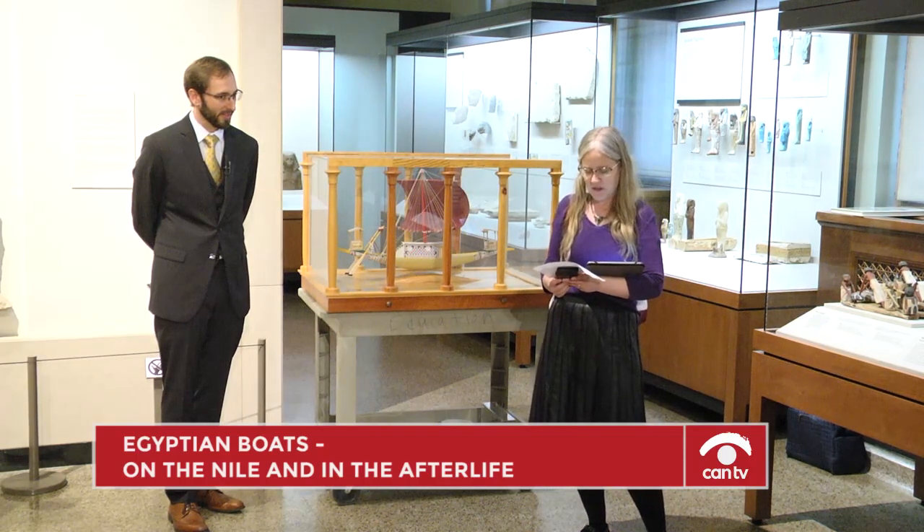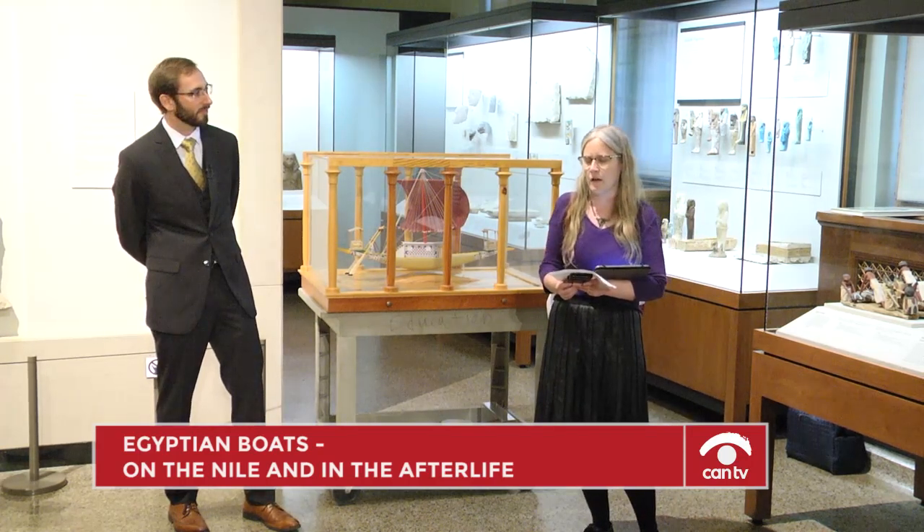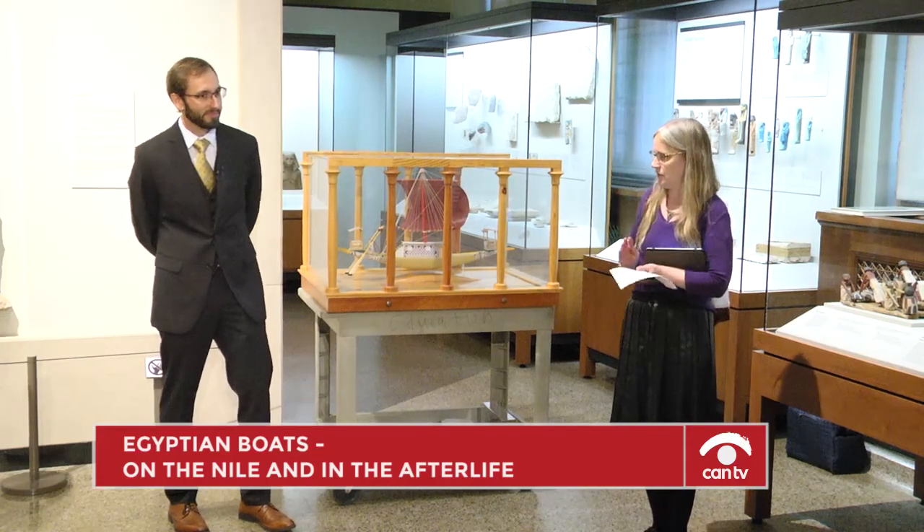Recently, his team has started working with the Bishop Museum to create 3D models of traditional Hawaiian artifacts. Please join me in welcoming Doug Inglis.